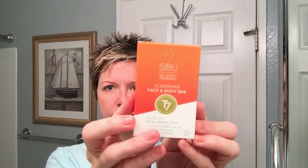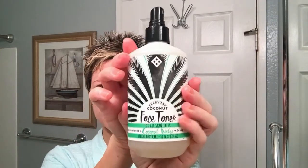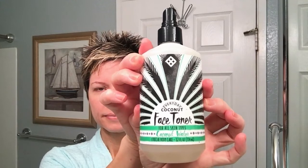In the morning I start off in the shower by cleansing my face with the SIBU cleansing face and body bar. I love this — it does a great job of cleansing the skin without over-drying. Then I take the Everyday Coconut face toner and spritz on at least six to eight good sprays of this. So refreshing — take a deep breath because it smells like coconut and papaya.